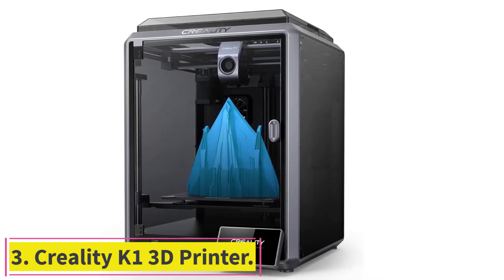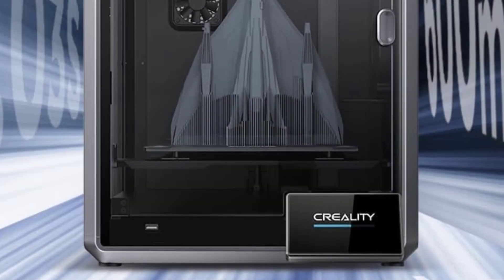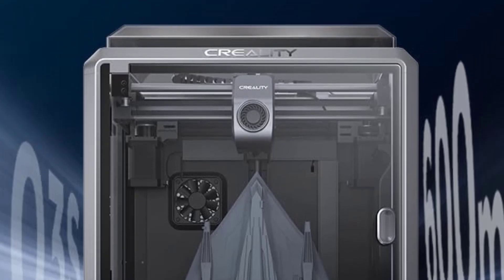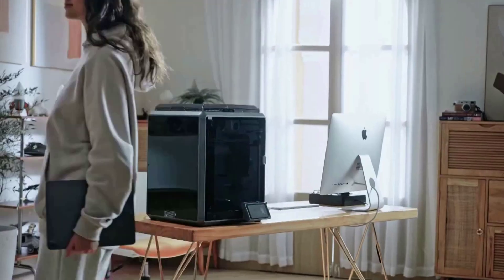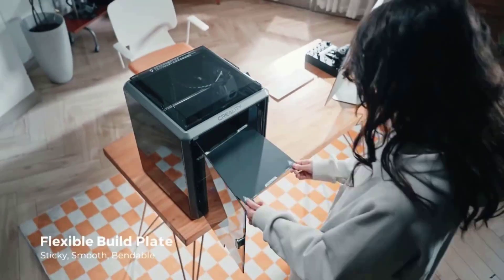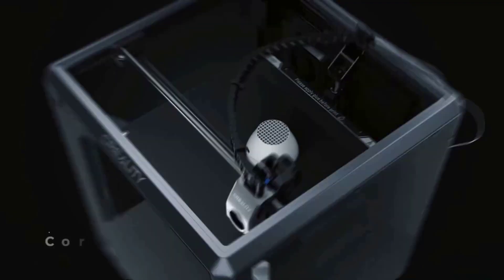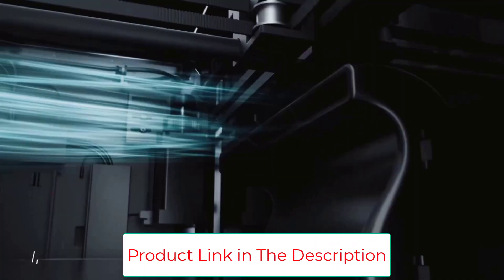Number 3: the Creality K1 3D Printer. Faster and more efficient, the Creality K1 is equipped with a 600mm per second printing speed and 20,000mm per square second acceleration — 12 times faster than a normal 3D printer — giving customers a great printing experience and a good model in a short time. With a flow rate of 32mm per square second, the K1 has a new ceramic heater encircling the entire hotend. It can heat to 200 degrees in 40 seconds and melts filament instantly, with a maximum heating temperature of 300 degrees.